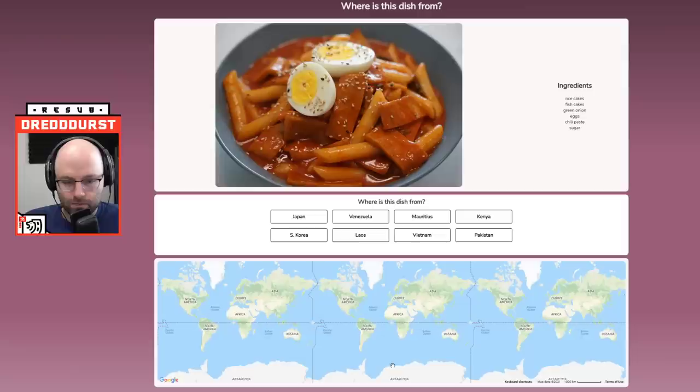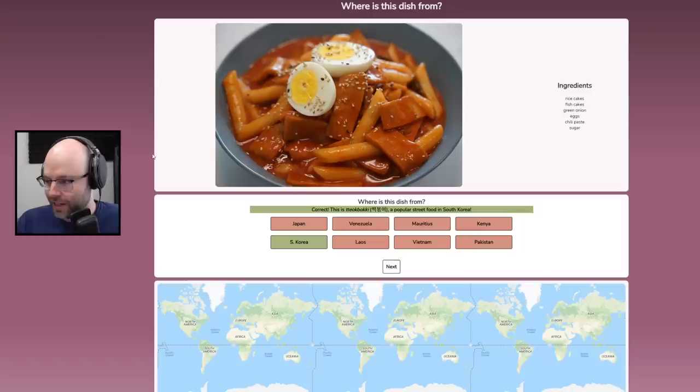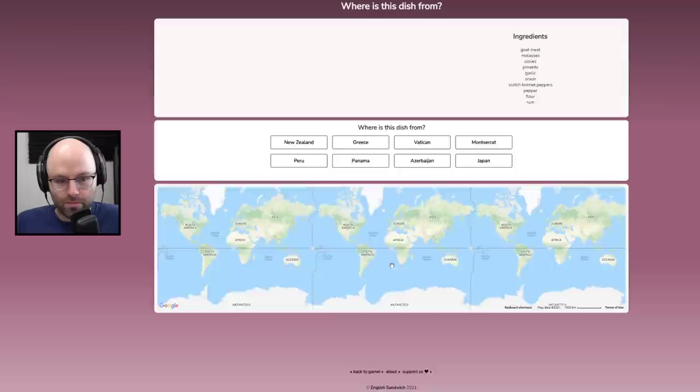This is Korea. This is tteokbokki. Correct — this is tteokbokki, a popular street food in South Korea. That's too easy. Come on, just try harder next time.